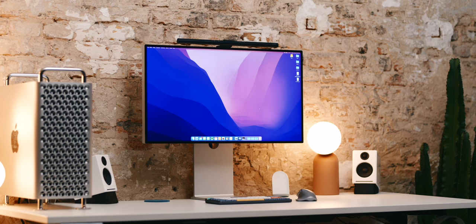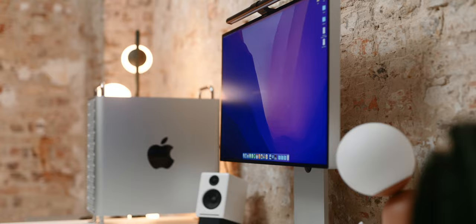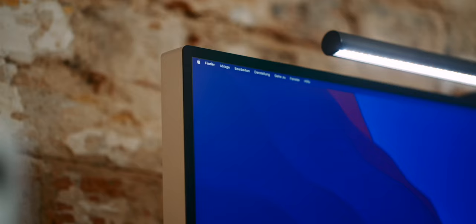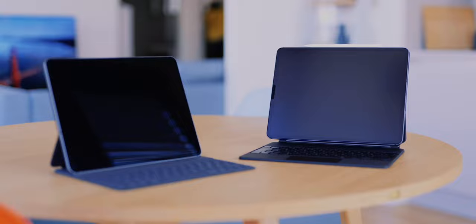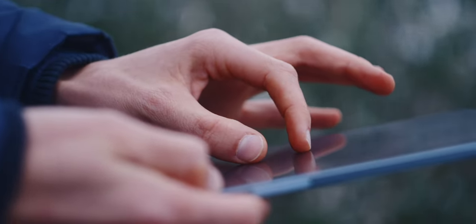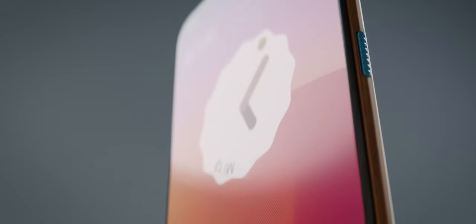One thing I have never seen before but which should be technically possible is a display with a matte finish. I love that on my monitor, iPad and camera — not only does it eliminate reflections, you can hardly see any fingerprints, and it would make particularly good sense on a smartphone.